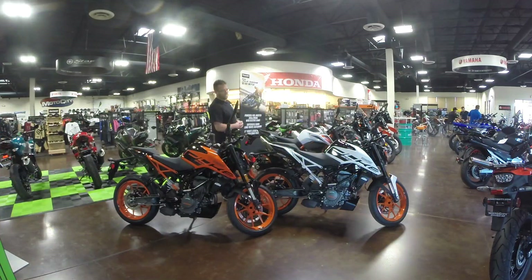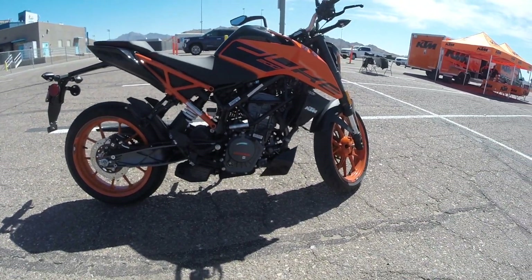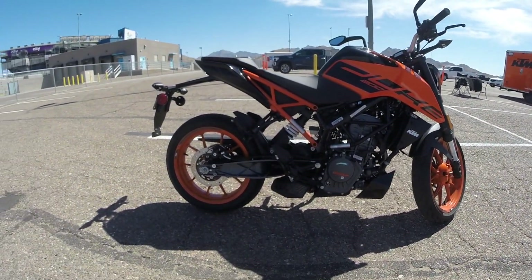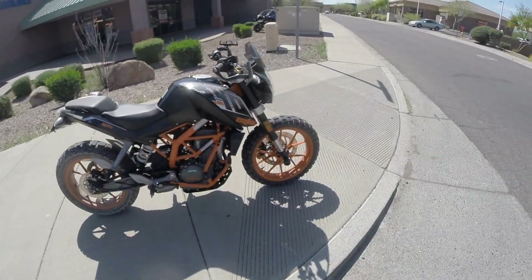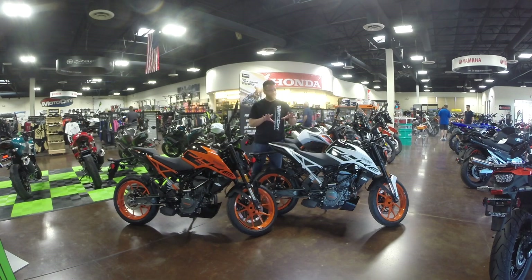What's going on guys, welcome to Moto City. Last week we were out at the KTM Ride Orange street demo day and I got an opportunity to take the 200 Duke out for a spin. Now the 390 Duke is a personal motorcycle of mine that I currently have in the garage and commute to work on daily, and I really wanted to see what the difference was between the 390 and the 200.